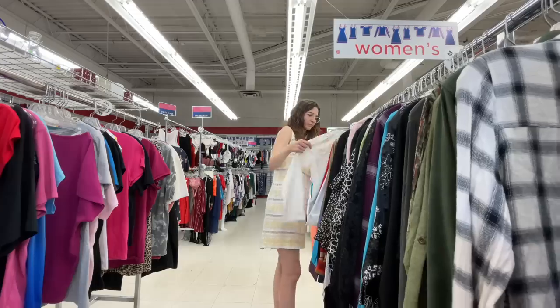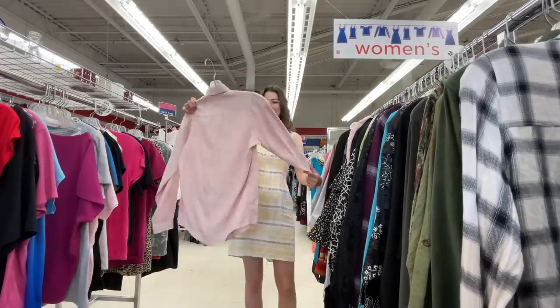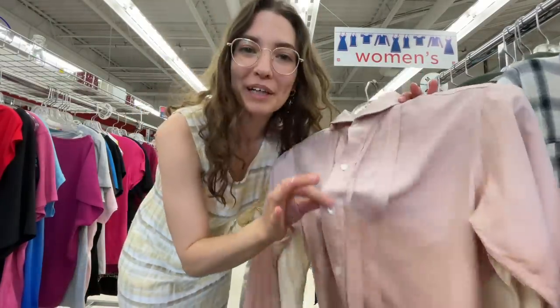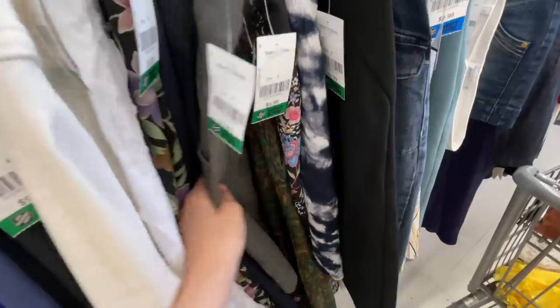Because I found those two tops, I kind of want to go through the long sleeve blouses to see what they have. I did find a couple — this one is white and embroidered, which I love, and this one is pink and silver.